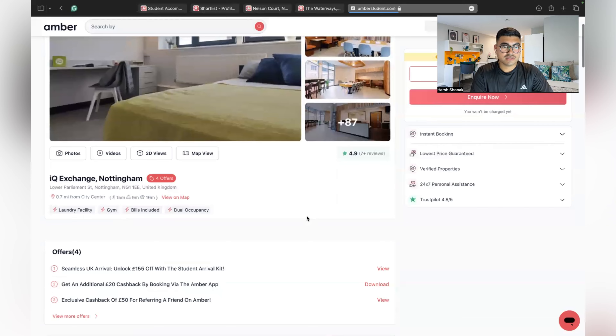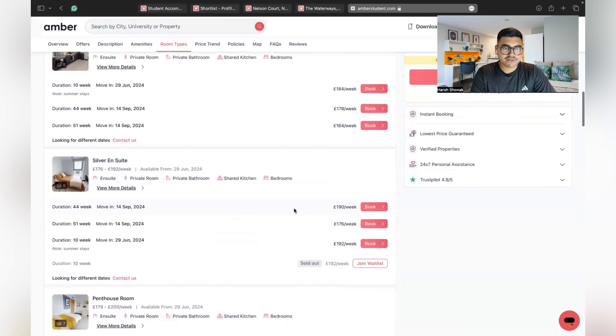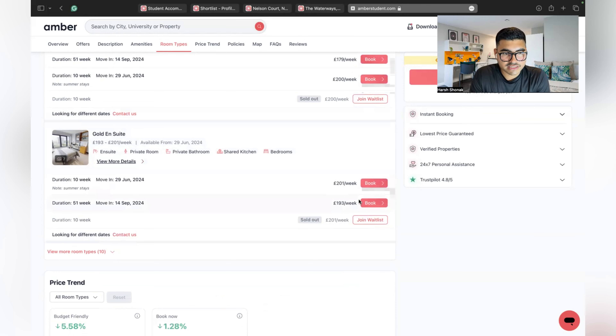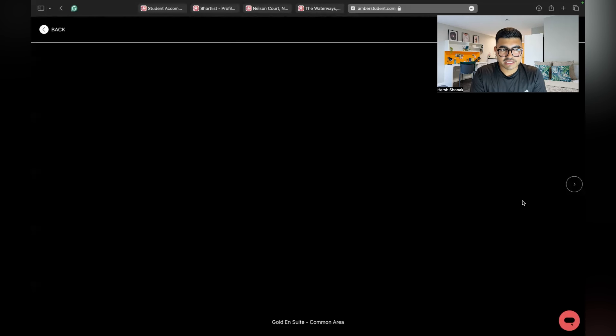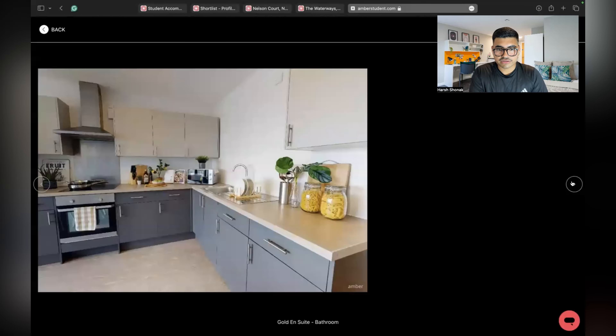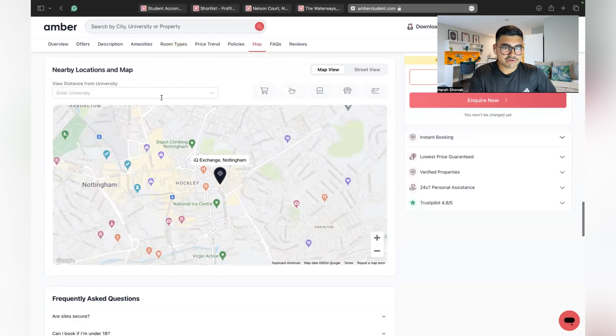There are 14 types of rooms at IQ Exchange. The Bronze En Suite starts from 178 pounds per week for 44 weeks, or 164 pounds per week if booking for 51 weeks. The Silver En Suite is 192 pounds per week. There is also a penthouse option with dual occupancy — two people can live there — at 200 pounds per week. The Gold En Suite starts from 193 pounds per week. The bathroom will be private and you can see the room images on the site.